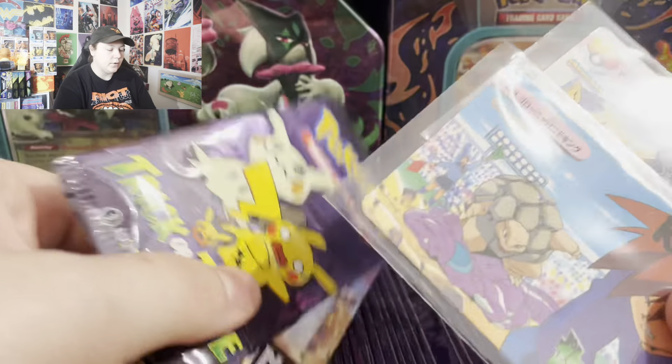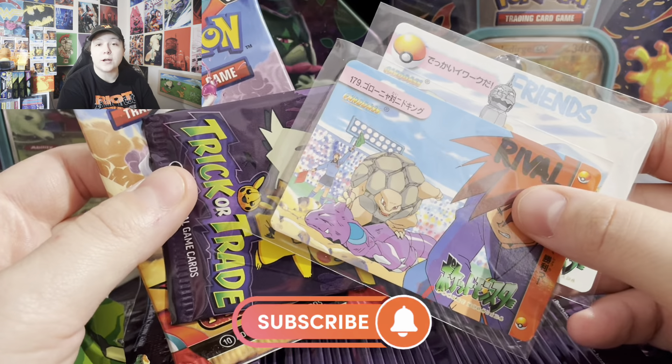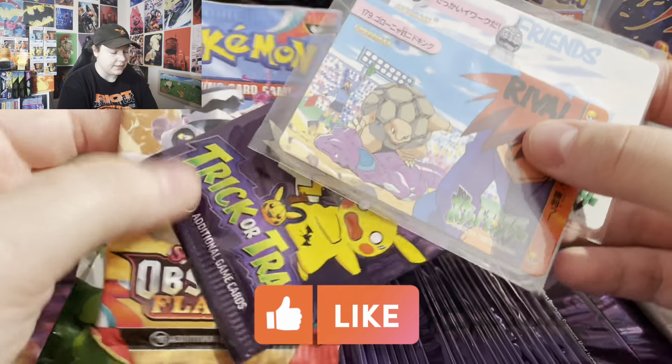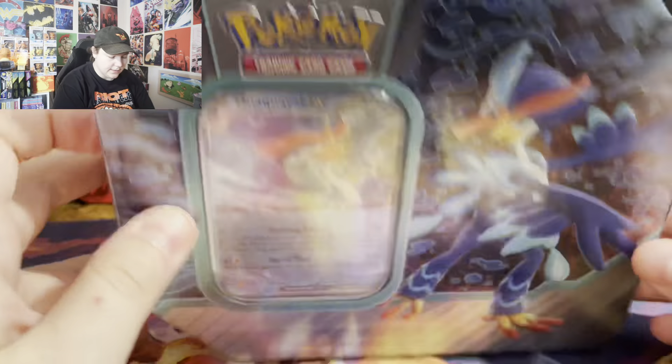All you've got to do if you want to enter to win is make sure you're subscribed to this channel, leave a like on this video, and then leave a comment down below. A winner will be chosen next week. Alright, time to get into these tins!